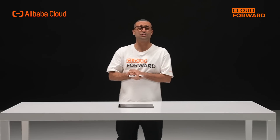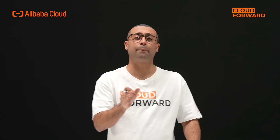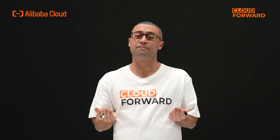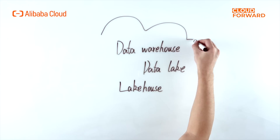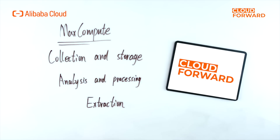What scenarios does Alibaba Cloud DataWorks apply to? DataWorks has the core capability to visualize the entire process of data development and data governance, and can support the construction of data warehouse, data lake, and lake house on the cloud. Furthermore, enterprises can use DataWorks in conjunction with MaxCompute to complete the three critical steps of data collection and storage, data analysis and processing, and data extraction, reducing cycle time and cost of data platform construction.